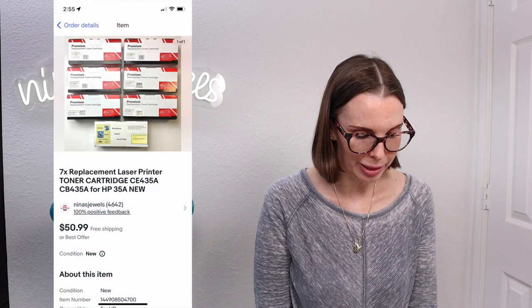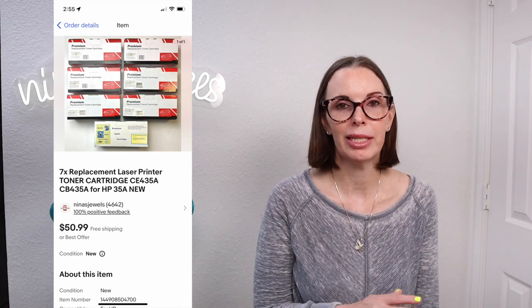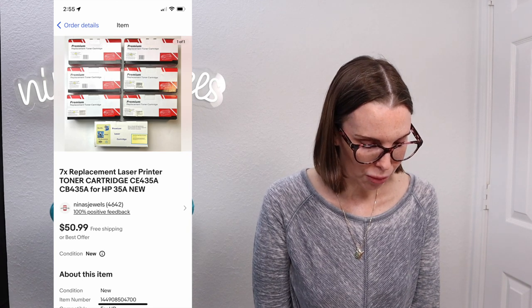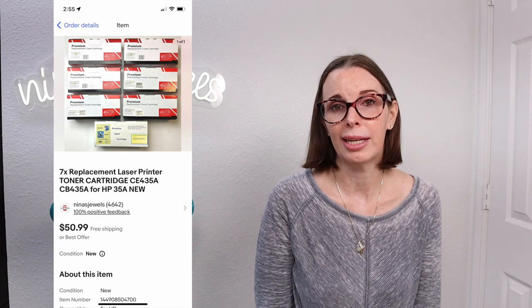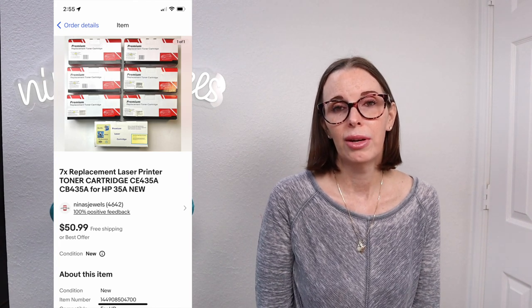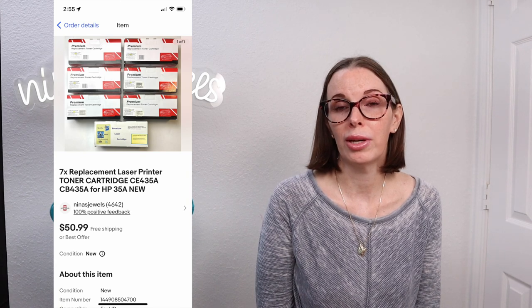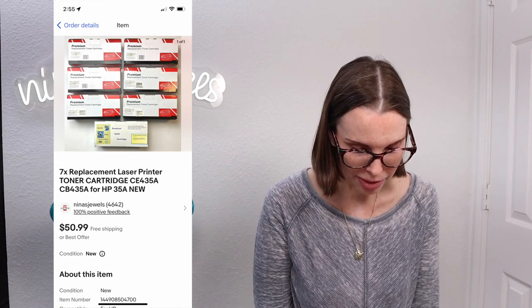Next up was seven replacement laser printer toner cartridges. We listed them all together because they were all for the same printer and those sold for $31.99. We had paid $3.19 for those when we purchased from a toner store here locally that was liquidating its stock.